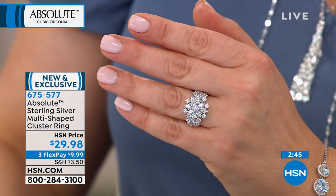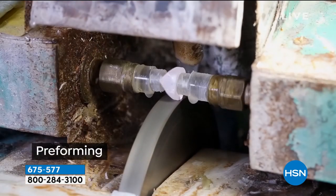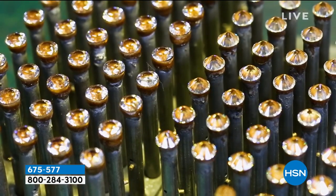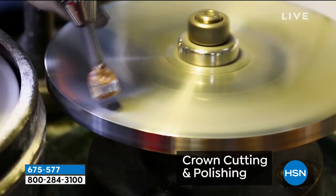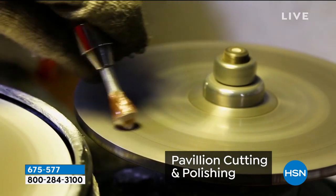We have a video showing how we actually cut these stones. This is how we start — with the rough, just like with natural stone. We pre-form the stone on a diamond wheel. Then on the diamond wheel, you see them polishing and cutting, all done by hand. The artist holds it in a tool and does the culet and the pavilion. When they're done, you end up with a gorgeous, beautiful cubic zirconia.